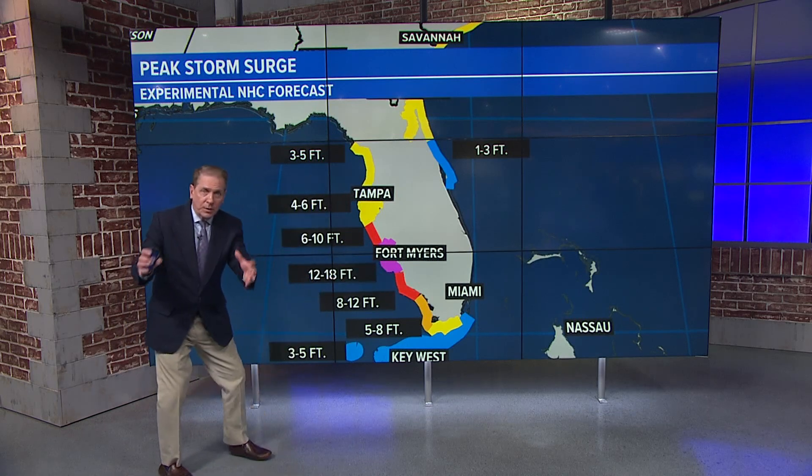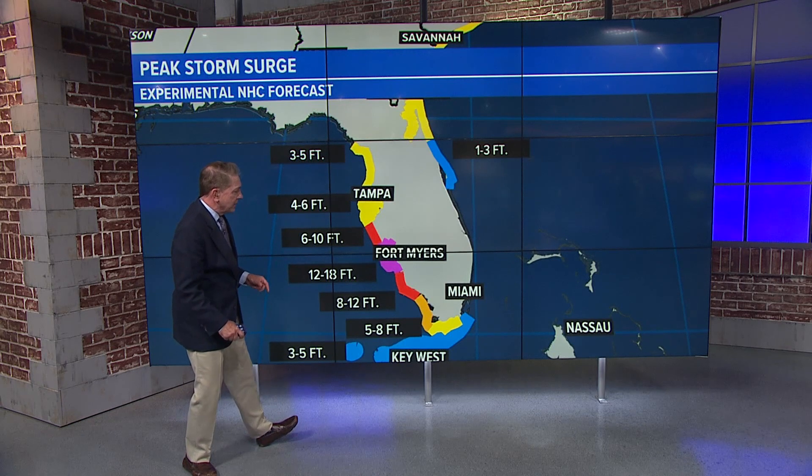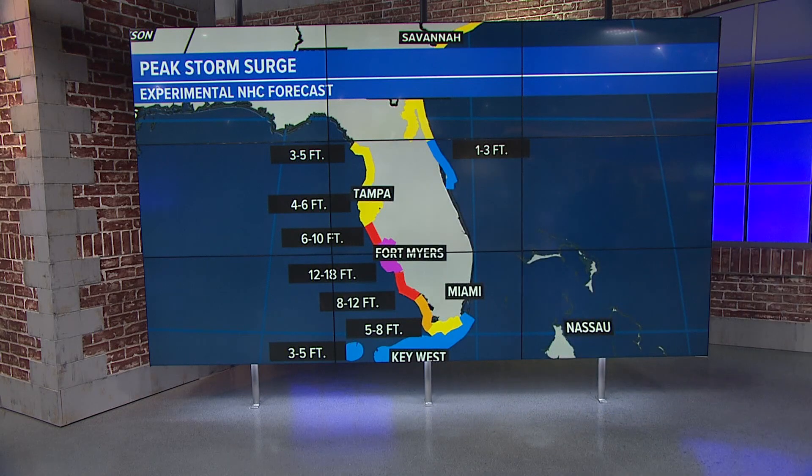Look at this. This was the storm surge forecast — 12 to 18 feet either side of Fort Myers. I mean, that's crazy. What would that look like? Follow me. I have an idea. Let's go to the newsroom. I got something to show you.